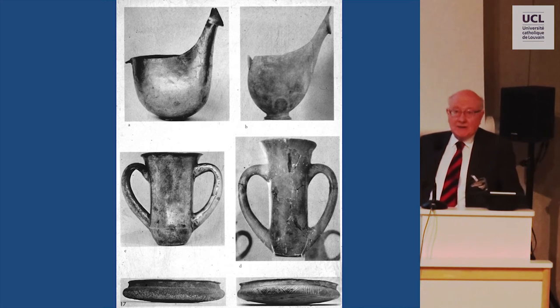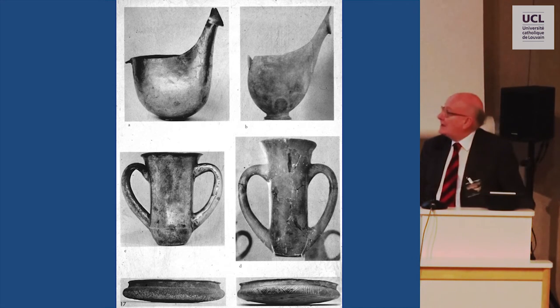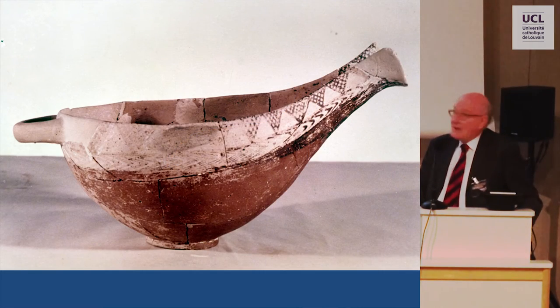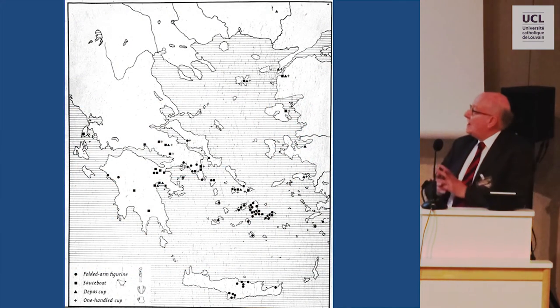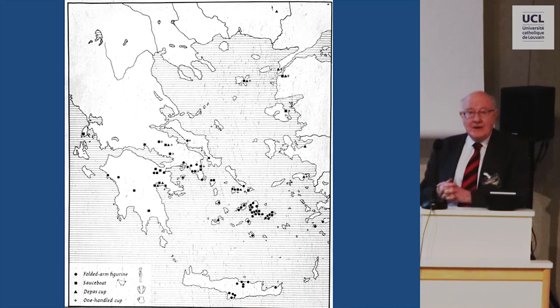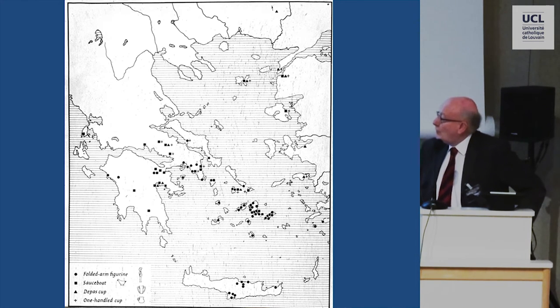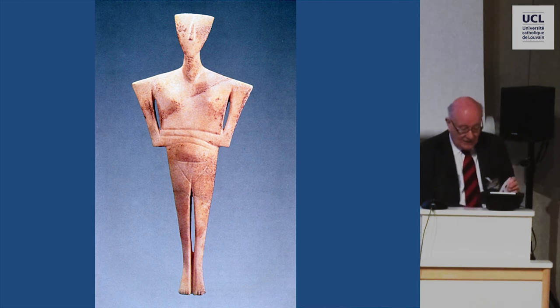A little later, the two-handled cup — the so-called depas cup, which is an Anatolian form — also becomes very widespread. I think we should imagine that it was the metal prototypes, which fortunately do exist, that inspired the ceramic versions found so widely. There is the gold sauceboat in the Louvre, and there is one of the many imitations from the island of Naxos. If you look at a distribution map of some of the key forms — the sauceboat, the depas cup, or the one-handle cup — they are very widely spread in what becomes a kind of international spirit in the Aegean from around 2700 BC. And a key form also is the marble folded arm figurine of the Cycladic Islands, which brings me to my second main theme this morning.